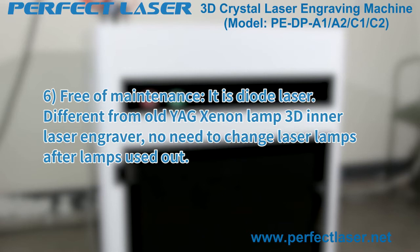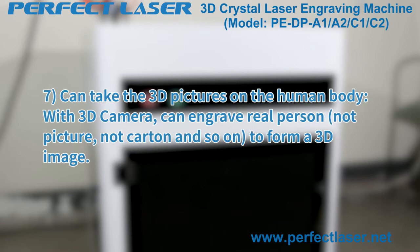Feature six — free of maintenance. It uses a diode laser, different from older YAG xenon lamp 3D inner laser engravers, so there is no need to change laser lamps. Feature seven — can take 3D pictures of the human body with a 3D camera and engrave a real person's portrait, cartoon, and so on to form a 3D image.